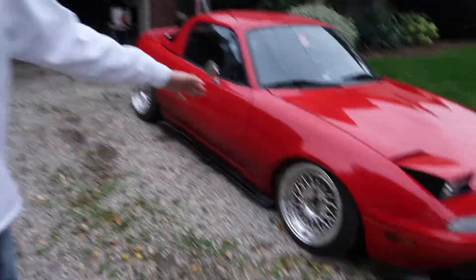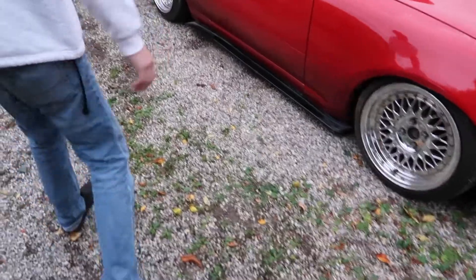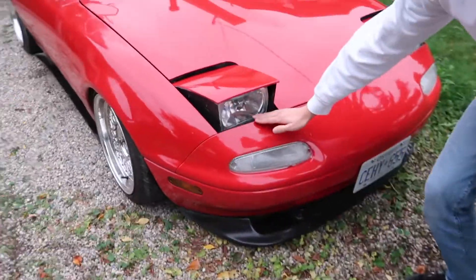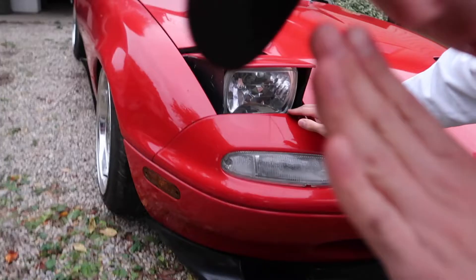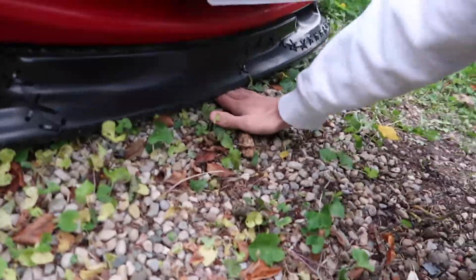We got some Racelands, they're maxed out right now on low. Show off my favorite part — these nice square headlights, because it's trying to be a 240. We got a lip with some nice zip ties in it.